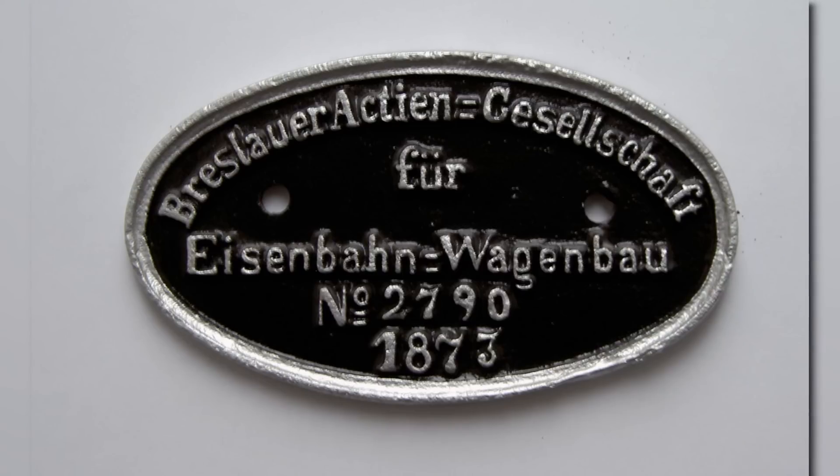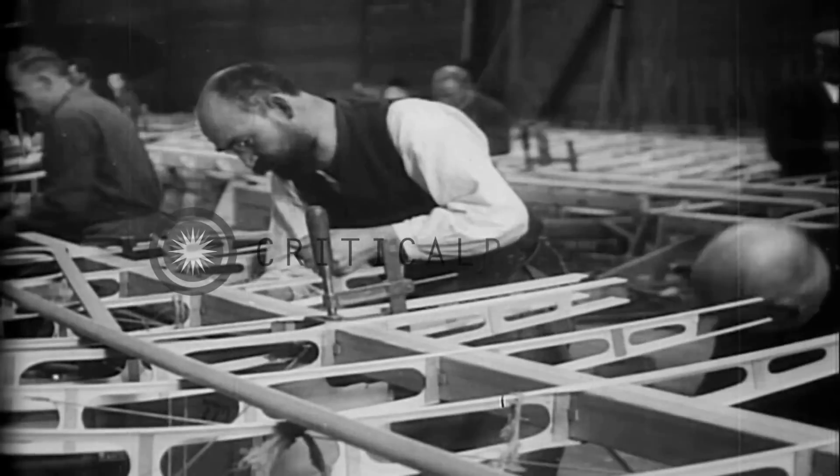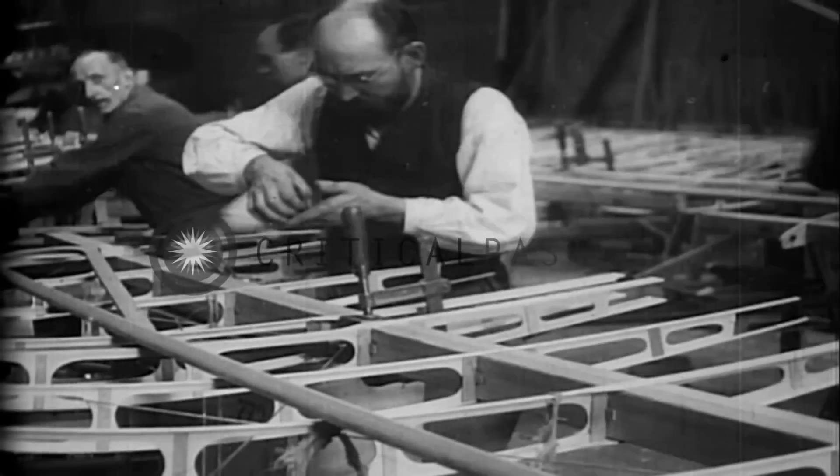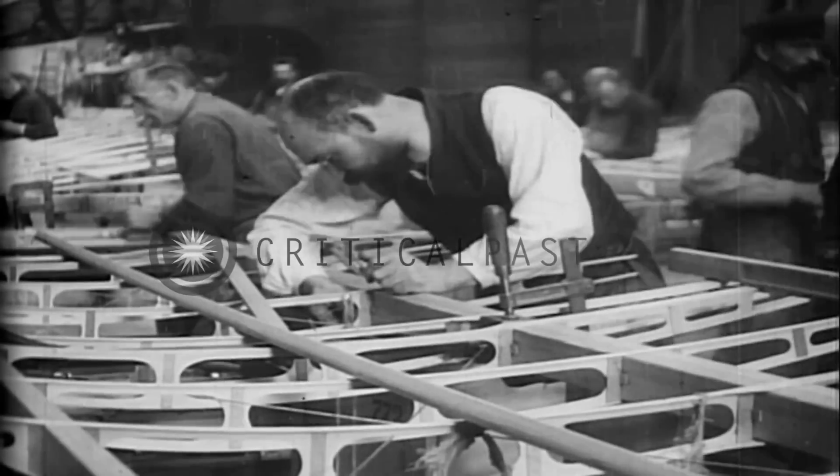One such company awarded a contract was Linke-Hoffmann, a wholly under-experienced choice to design and make such a mammoth of an airplane. With former AEG engineer Paul Stumpf and Dr. Eichberg at the helm of the project, construction finally began in late 1916.